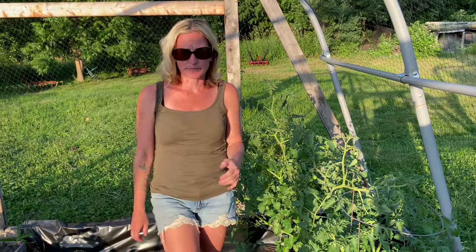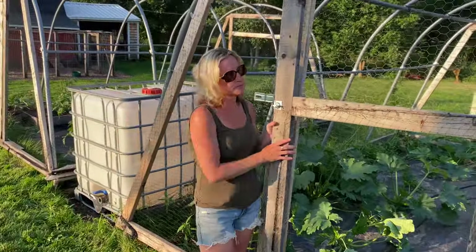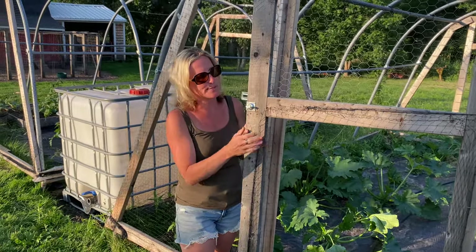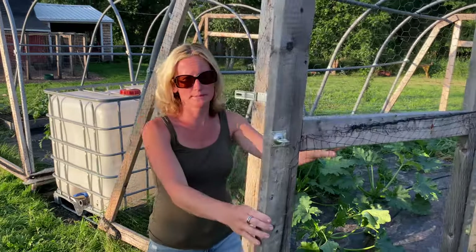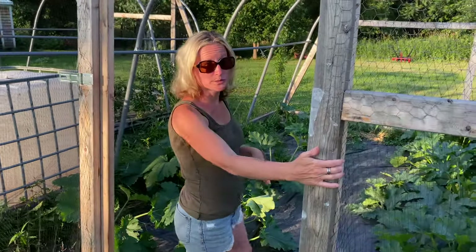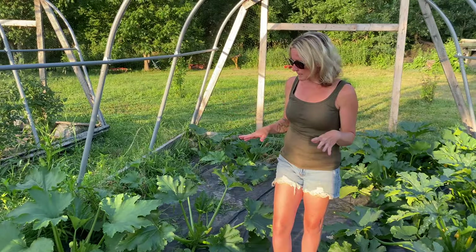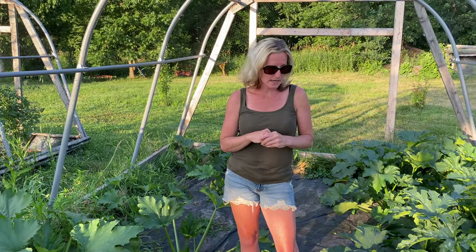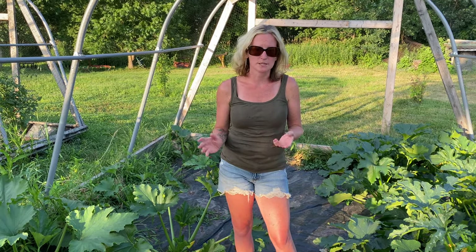All right, on to the next one. This is the second greenhouse. If you haven't watched our other videos, they used to be poly'd so they were actually used like greenhouses. Now we just have them wrapped to keep our animals out and this poultry netting has worked really well for us. This is our zucchini one and it is working out exactly as planned. I'm really excited that all the changes we did make worked out. In here we put plastic down and that has made it so I've had to do pretty much nothing besides water.